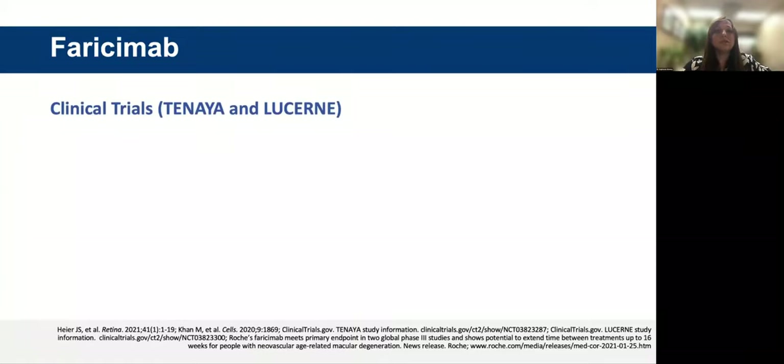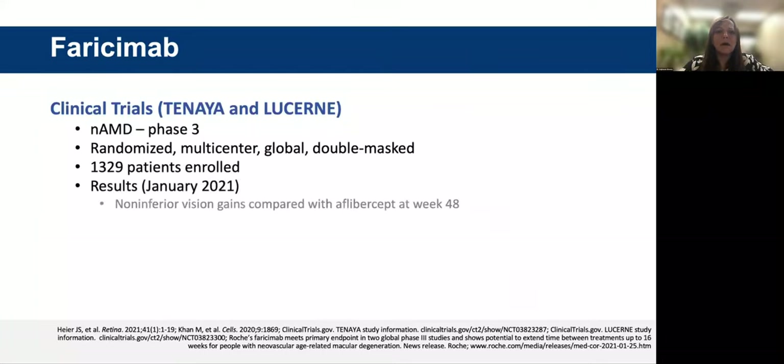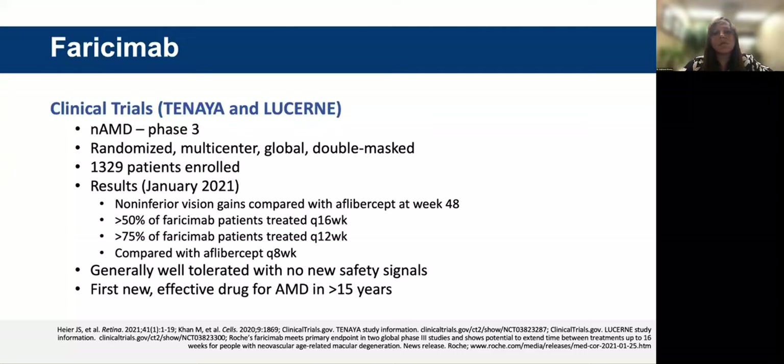Faricimab is the first bispecific immunoglobulin-based antibody designed for the eye. It was FDA approved in the United States in October 2021, and it can bind to ANG2 and VEGF-A at the same time. Through a novel mechanism of action, it's designed to stabilize blood vessels and reduce inflammation and leakage more than either pathway alone. The Tenaya and Lucerne trials looked at about 1,300 patients and found non-inferior vision gains compared with aflibercept at week 48. More than 50% of faricimab patients were treated every 16 weeks rather than every 8 weeks, and more than 75% were treated every 12 weeks rather than 8 weeks. It is generally well-tolerated with no safety signals, and faricimab is the first new class of medications with an effective drug for wet AMD in over 15 years.